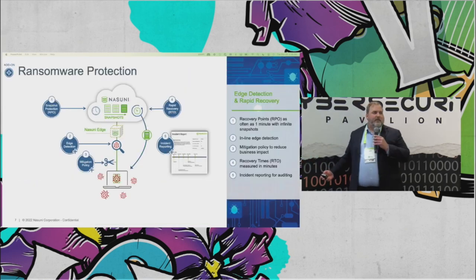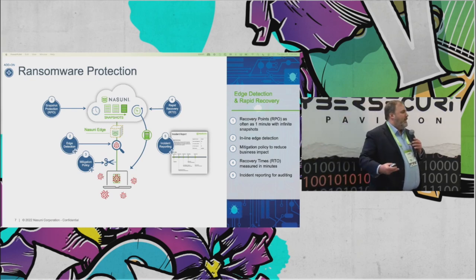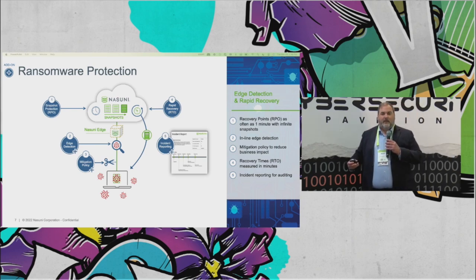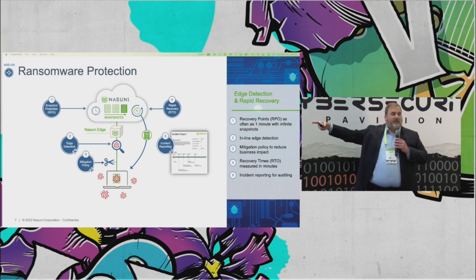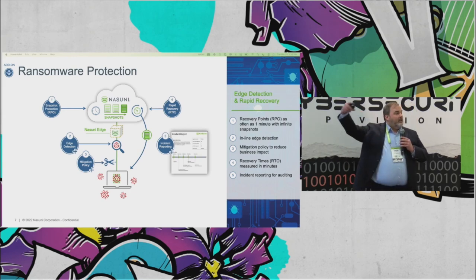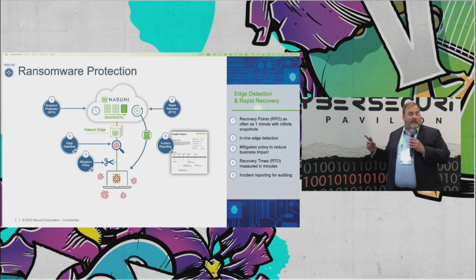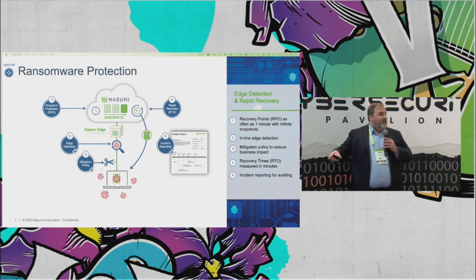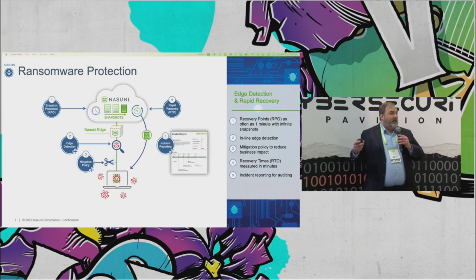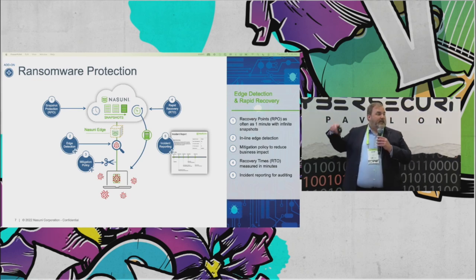Let's talk through what a typical attack would look like on Nasuni. It starts with the fact that you're always snapshotting the data, always protecting the data. Those edge caches where I write my data snapshot that data to the object store, to S3. I can set those at a rate of every minute, every five minutes. So every minute, I'm putting a little pointer into the cloud that says this is the last time that volume was consistent. But it's not just the entire volume that has a restore point — it's everything that changed at that moment. If I changed 20 files, 20 new restore points. If I changed 5,000 folders, 5,000 new restore points. Our innovation is that we're always protecting that data.